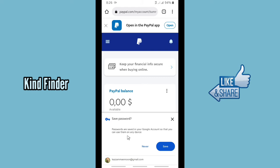You have successfully logged in. Now a Save Password prompt appears — passwords are saved in your Google account so you can use them on any device. This is the Google account that will store your PayPal password. Tap on Save.